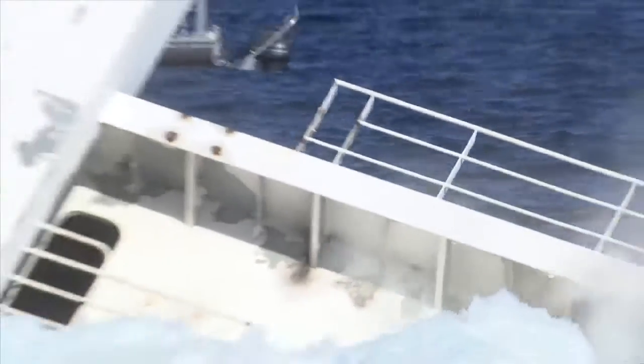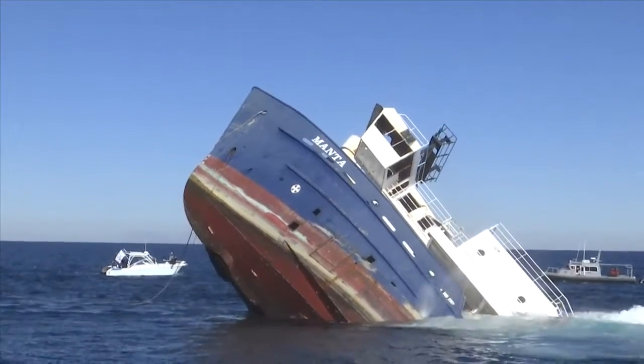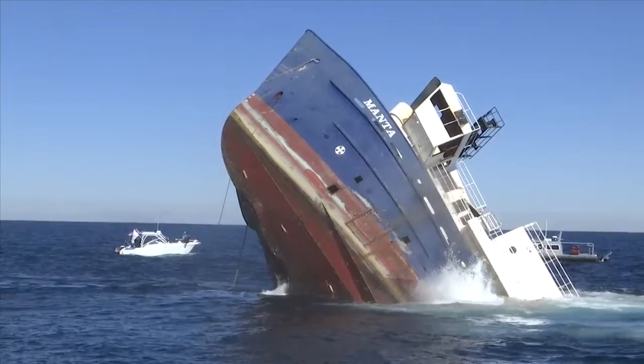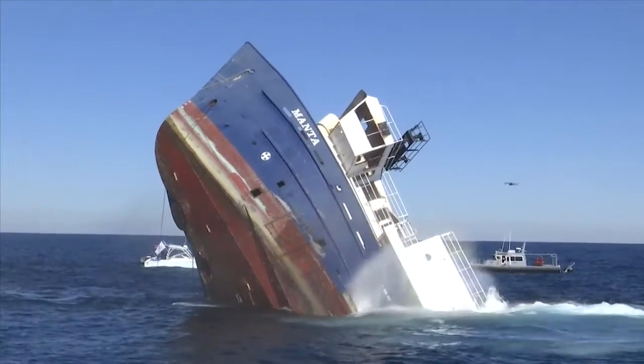The ship now rests at a depth of just over 100 feet and will make for a multi-purpose undersea attraction. Deploying these large vessels provides not only great habitat for fish but a really cool destination for people to go diving. Everyone wants to come to a destination and dive a shipwreck, and these large wrecks are really what people are after. This is now the second largest artificial reef off the coast of Okaloosa County.